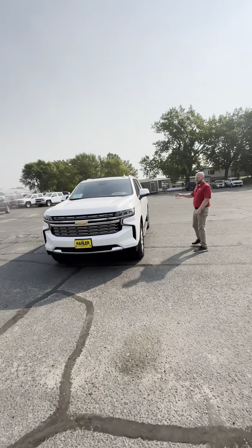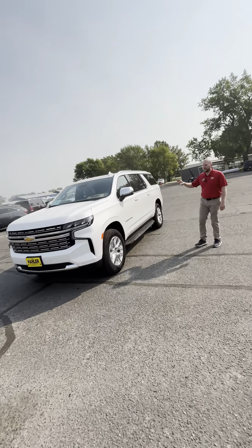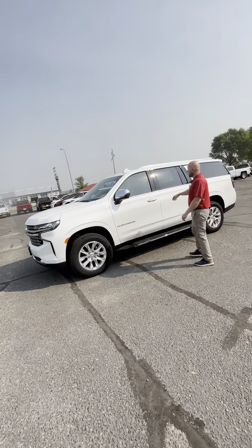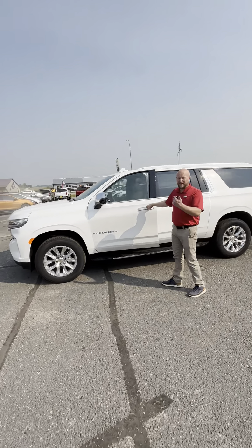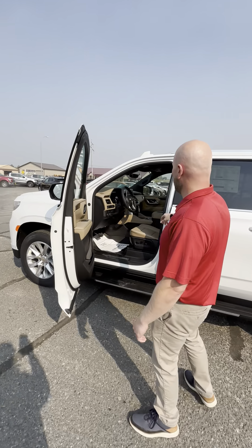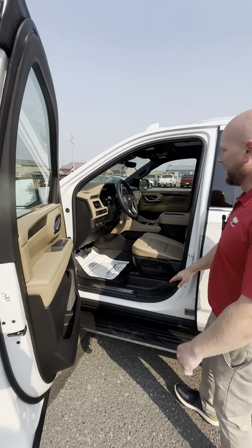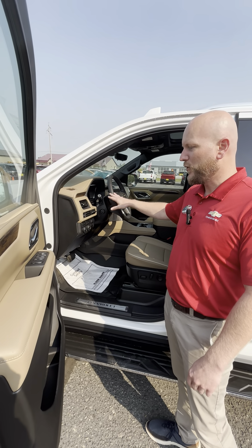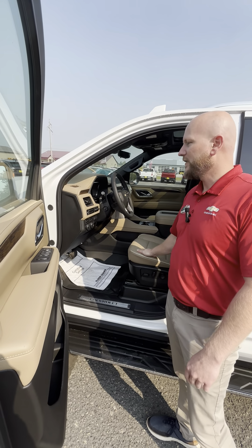These come standard with a heads-up display in the Premier. You can get the Surround Vision camera system with it. It's got rear camera mirrors — you flip the lever on your mirror and it actually turns your rear view mirror into a camera system. As you can see, you've got your heads-up display control here. It's got automatic high and low beams, heated steering wheel, heated and cooled seats.